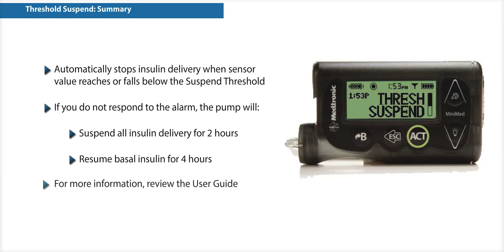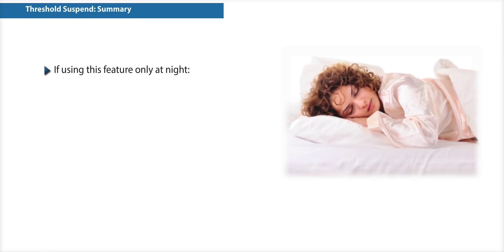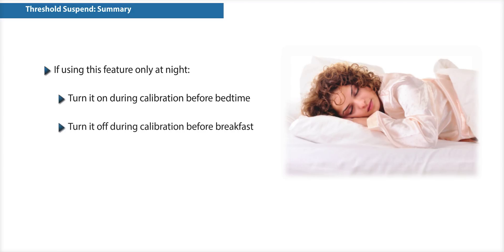For more information on Threshold Suspend, review your MiniMed 530G system user guide. If your healthcare provider has instructed you to use this feature only during the night, you'll need to turn the feature on and off. An easy way to remember to do this is to turn Threshold Suspend on when you're calibrating before bedtime, and to turn it off when you're calibrating before breakfast.